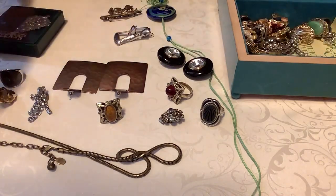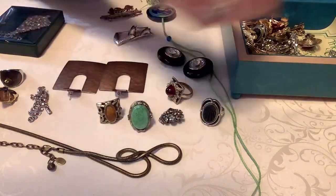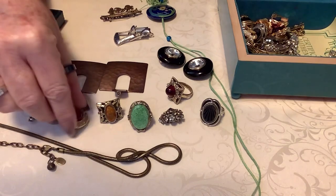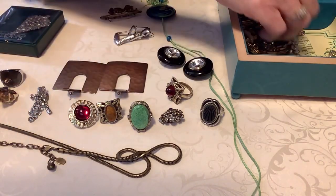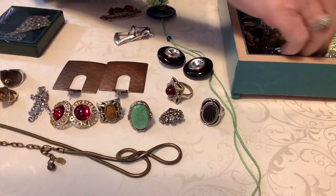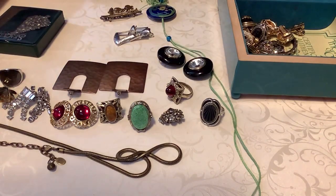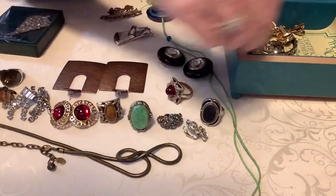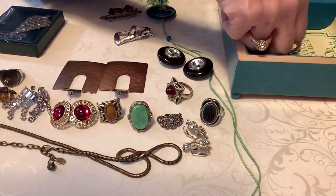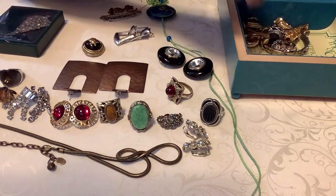I love rhinestones, I love semi-precious stones, I love anything that is sterling silver. I do love gold jewelry - don't get me wrong - it's just price-wise that's hard to do when you're trying to keep a roof over your head. You can't live in your bracelet.